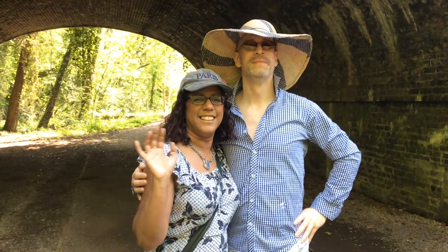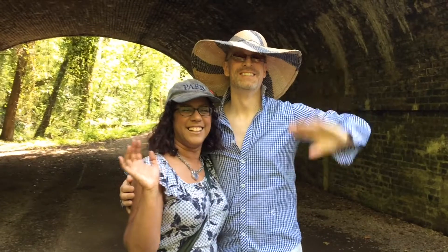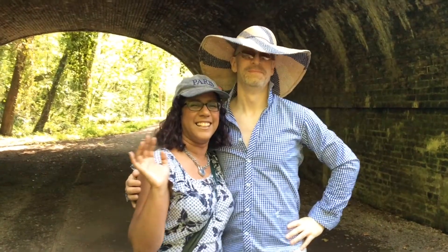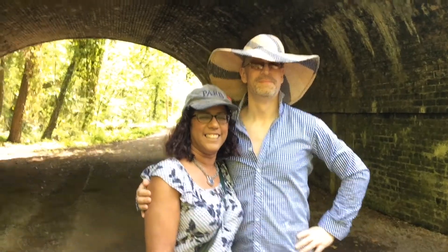Say hi to my partner Adrian and to our friend Mia for indulging me today. Mia, who is local, told me some fun stuff about all of these big structures that we encounter along the way.